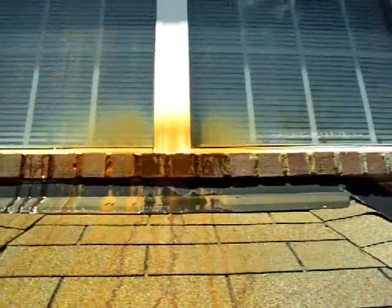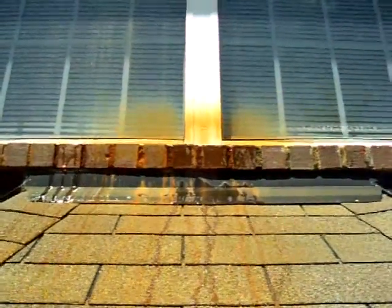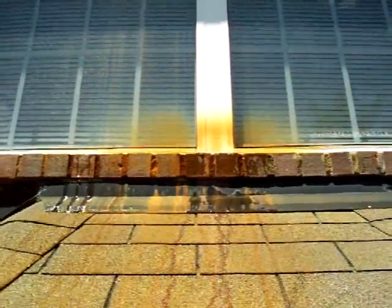No one's been in the attic to take a look at this for two years. I walked up there and in five seconds figured out what the problem was. I just wanted to share this with you. Have a good day. John here with Home Inspectors of Middle Tennessee.